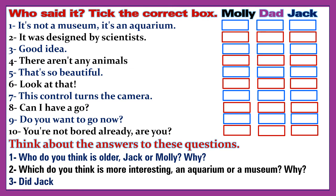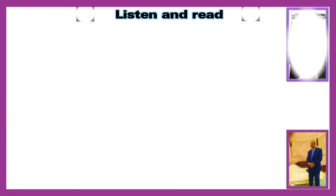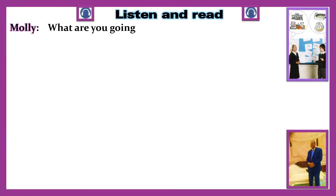Discussion questions: 1. Who do you think is older, Jack or Molly, and why? 2. Which do you think is more interesting, an aquarium or a museum, and why? 3. Did Jack change his mind about the aquarium? How do you know?